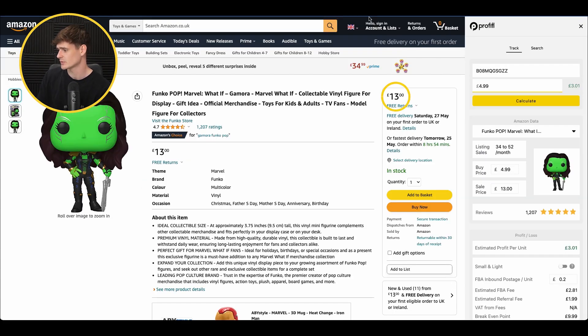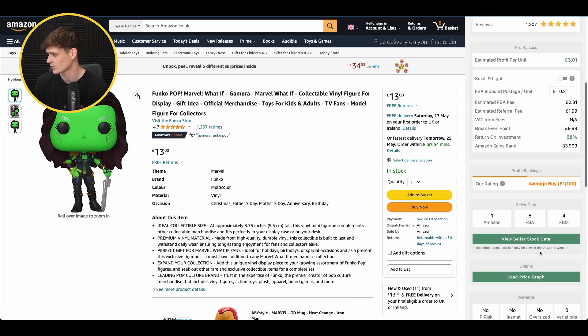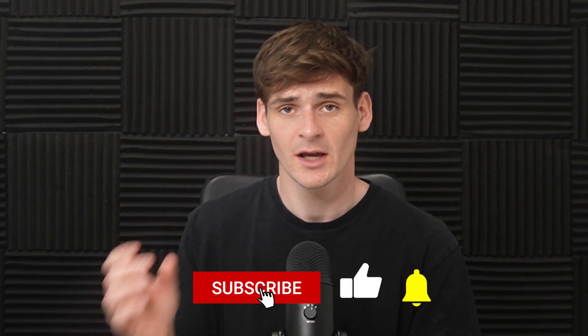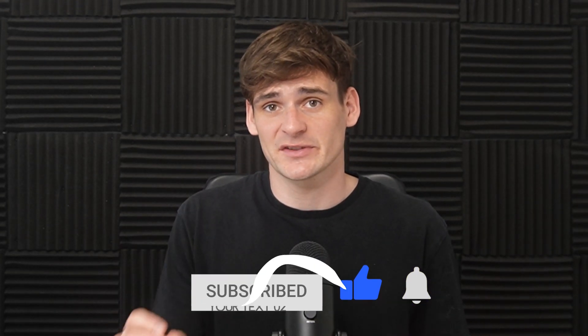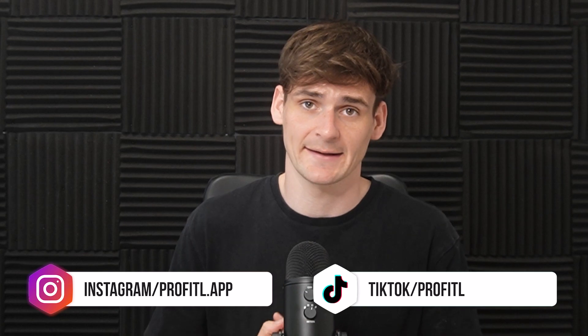Deal number four — and we really hope this video shows you the pure variety of places you can source products. It's not just one website; there are tons of them out there, and every single deal today is from a different website. Next up is Forbidden Planet, which is great for Funko Pops — very popular on Amazon. We can buy this one for £4.99, and on Amazon it sells for £13. Sales are 34 to 52 units a month, 1,207 reviews, profit per unit £3.01, 58% return on investment, and six FBA sellers. Amazon also sells this product but has been sharing the buy box — that's important, because if Amazon doesn't share the buy box you won't get any sales until they sell out.